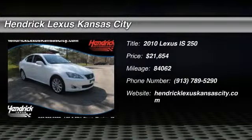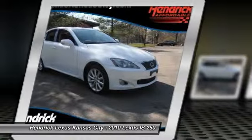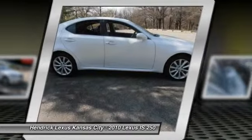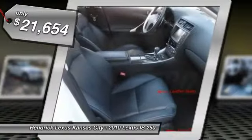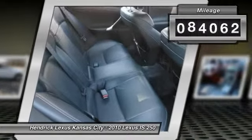The 2010 IS250 — an interior and exterior design inspired by the world of competitive racing. The IS250's authentic performance and style are the hallmarks of this classy luxury sedan, priced below $25,000. This vehicle has less than 85,000 miles.